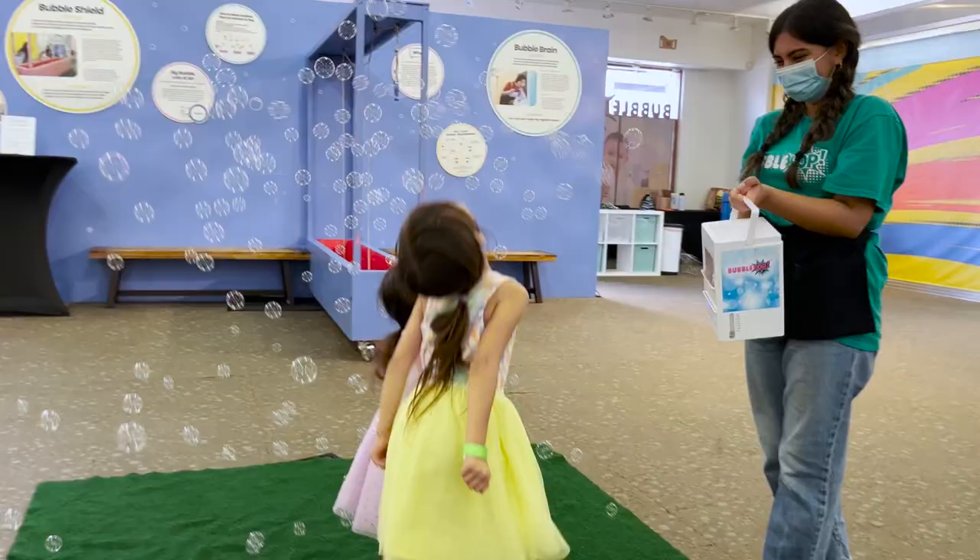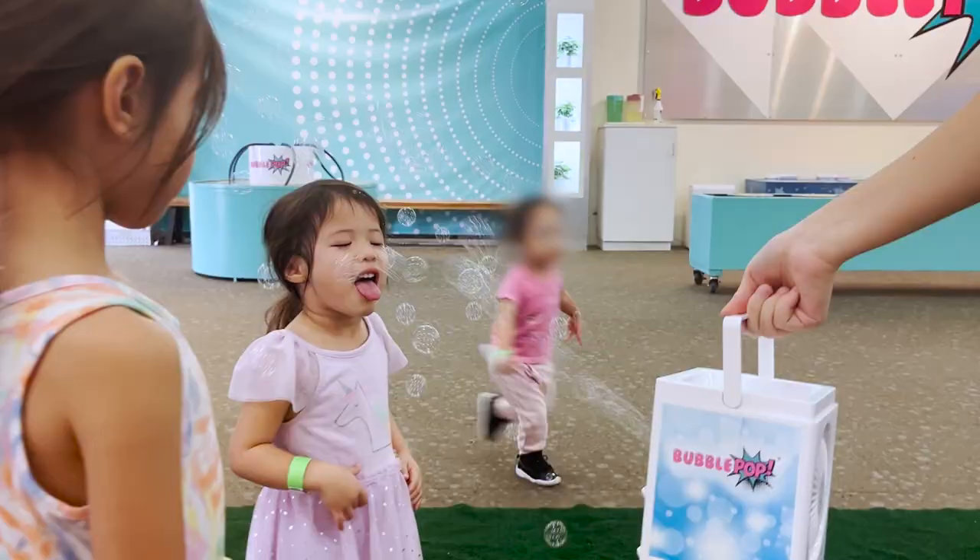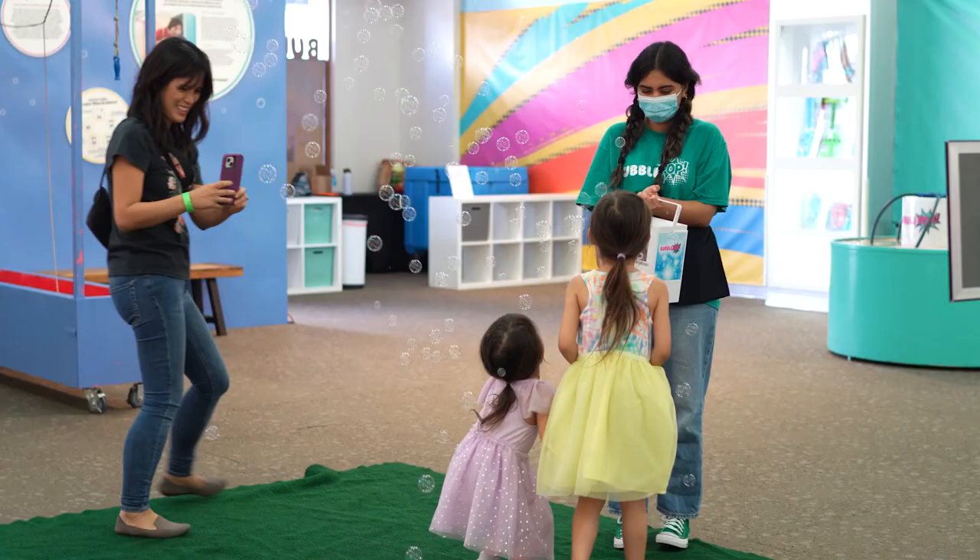Our girls' absolute favorite was the tasty bubbles they can eat. An employee walks over and asks if you want to try to catch some, giving you 30 seconds to eat as many as possible.